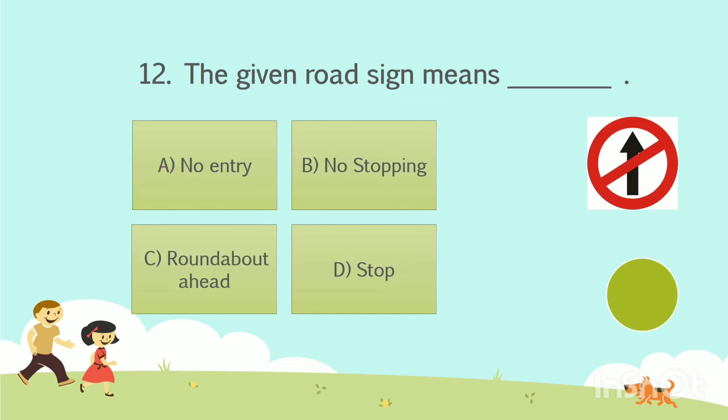Question number 12. The given road sign means dash. Option A: No entry. Option B: No stopping. Option C: Roundabout ahead. Option D: Stop. The answer is Option A — No entry.